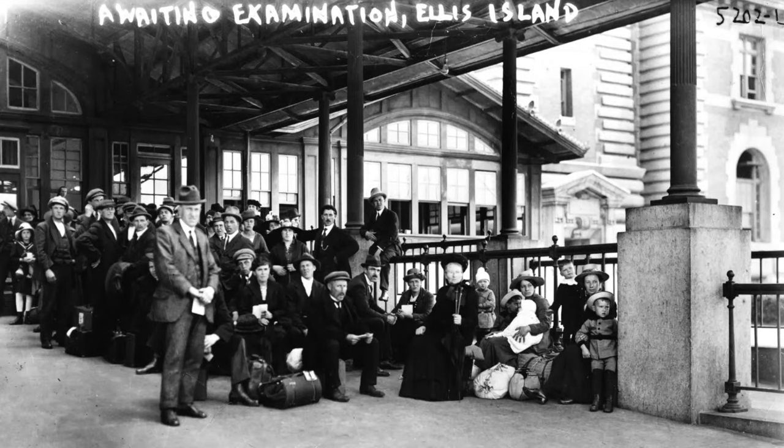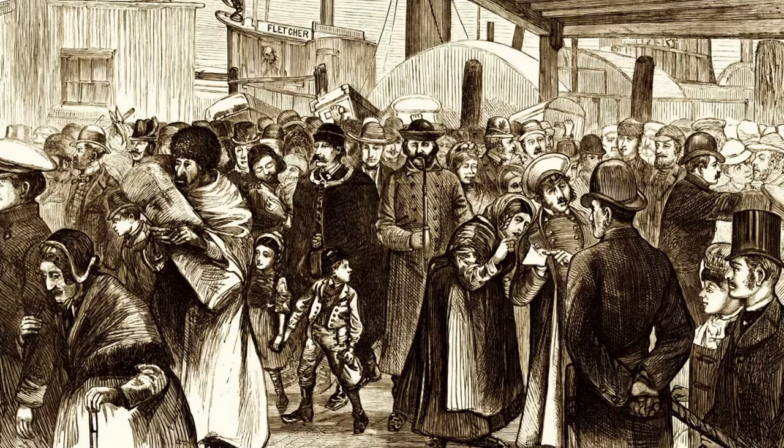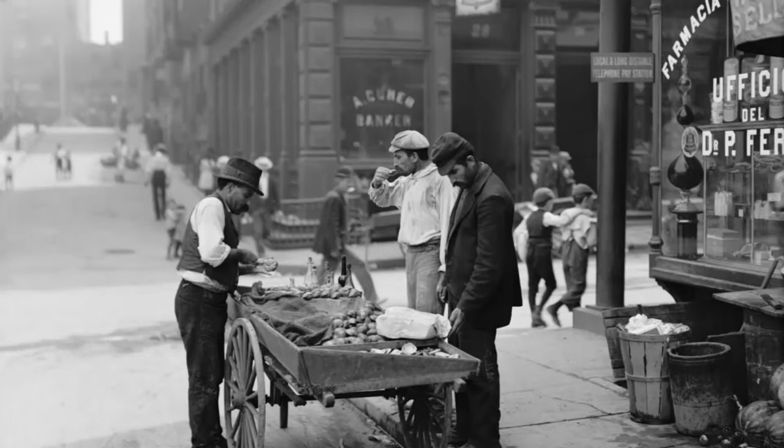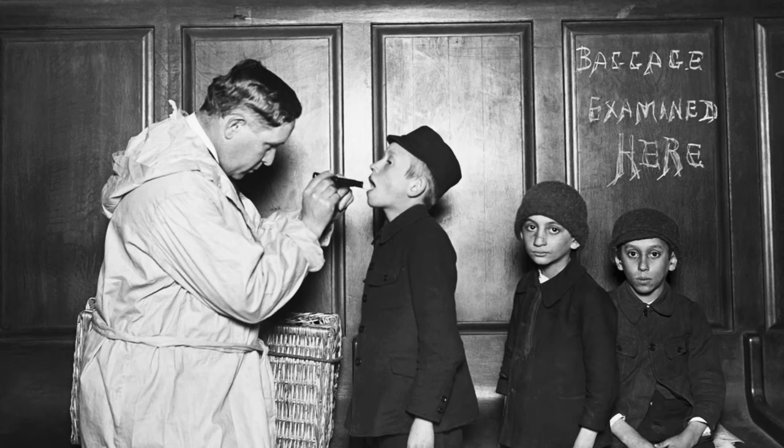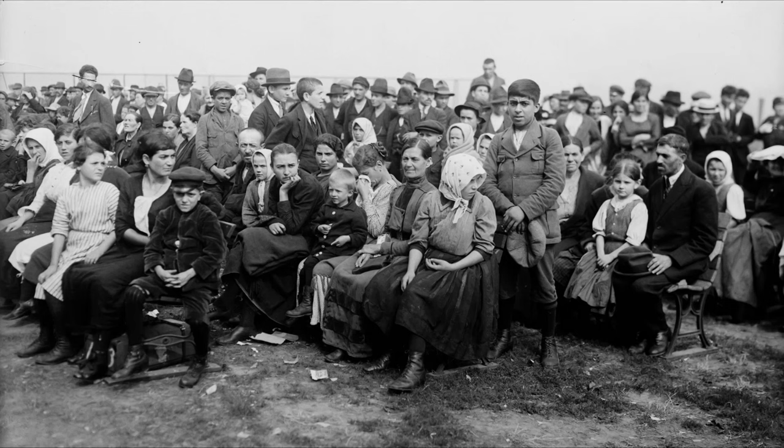By the 19th century, New York's population exploded with new waves of immigrants arriving through Ellis Island and other ports. Many were fleeing poverty, persecution, and unrest in Europe and Asia. Major immigrant groups in the 19th and early 20th centuries included Italians, Eastern European Jews, Chinese, Greeks, Poles, Russians, and Puerto Ricans. By 1910, nearly 80% of NYC's population consisted of either immigrants or children of immigrants.